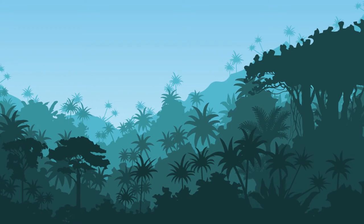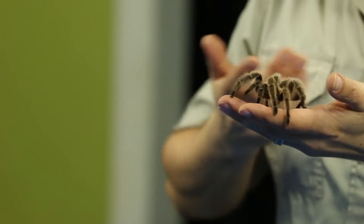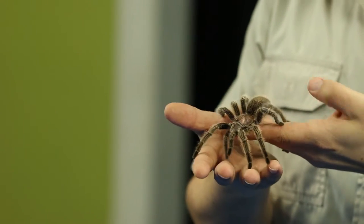Welcome to Safari Science. I'm Reptile Rob and learning is fun. So let's learn about what tarantulas eat. I have with me Mrs. Fuzzybottom, a Chilean rosy-haired tarantula. And let's learn about what tarantulas like to eat.